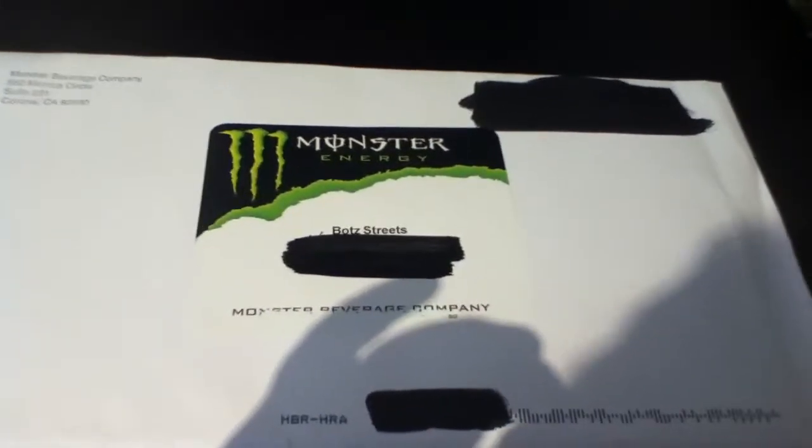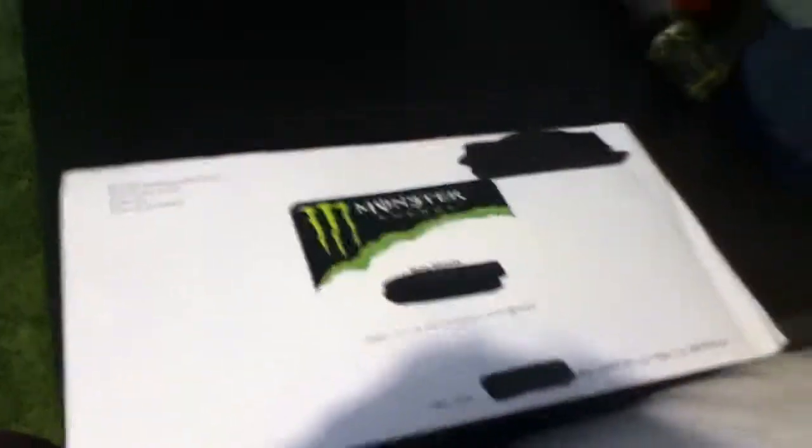Hey guys, it's botsgraffiti here and today I'm just going to be showing you a little unboxing of the free stickers that I got from Monster Energy.